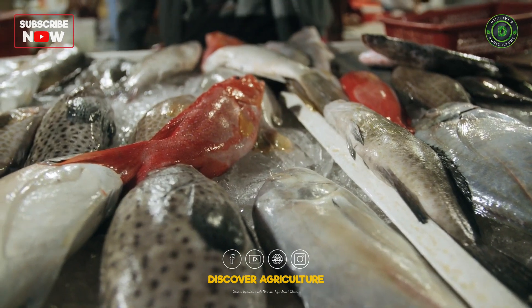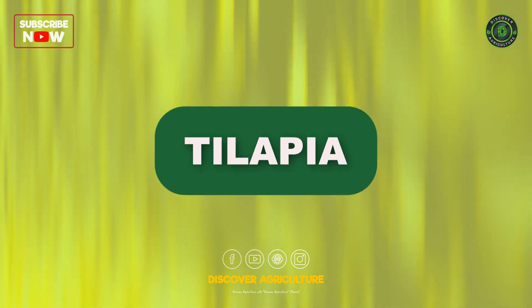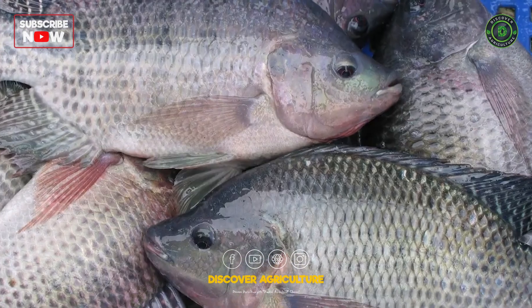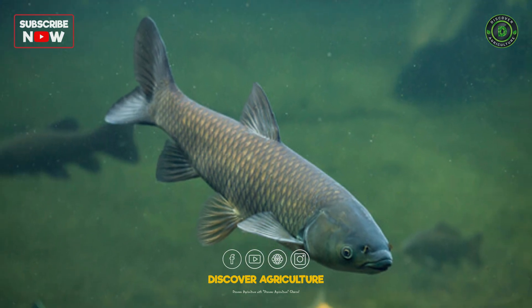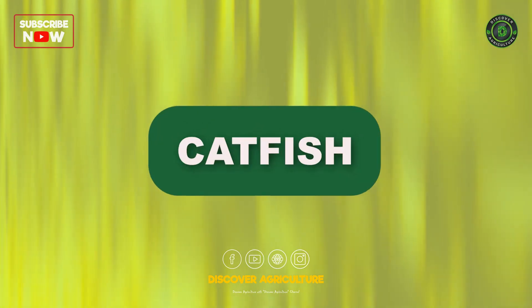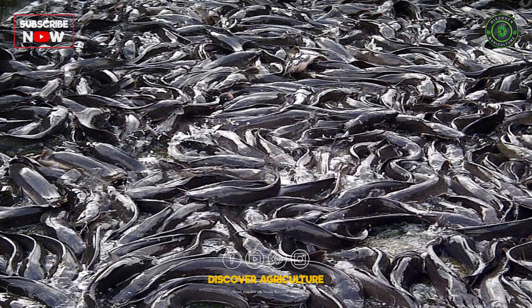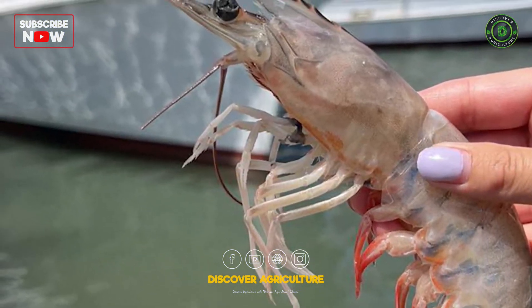Selecting the right fish species is crucial for the success of a biofloc fish farm. Tilapia: highly adaptable and fast-growing. Carp: tolerant of varying water conditions and efficient in biofloc systems. Catfish: resilient and well-suited for high-density farming. Shrimp: some biofloc systems also successfully raise shrimp alongside fish.